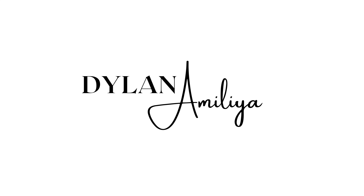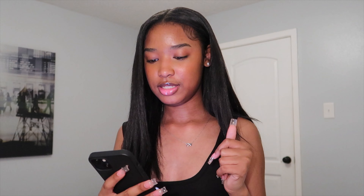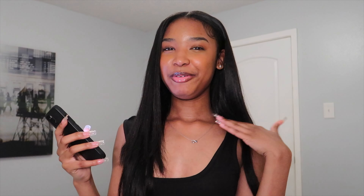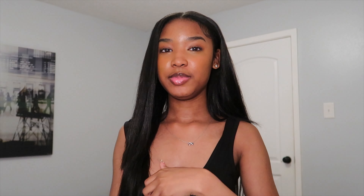Hey YouTube, it's your girl Dylan — welcome and welcome back to my channel. So today I've been meaning to do this video but you know I don't do things in a timely manner. Today I'm going to be doing an assumptions about me video. Back in December I posted something on my story saying put your assumptions about me in a box and I'll answer them for a video. I got a good amount of responses and you guys are pretty nosy.